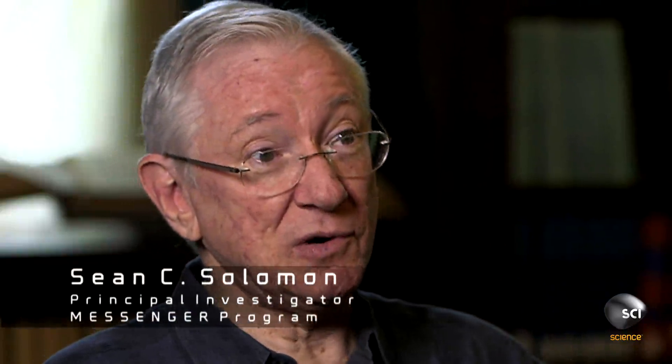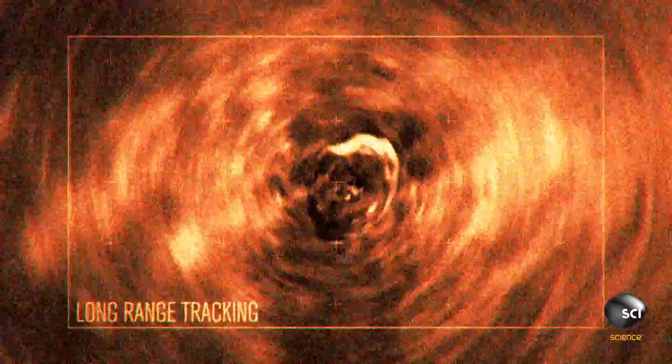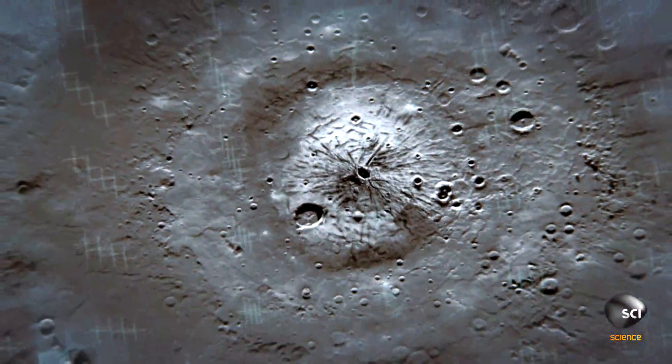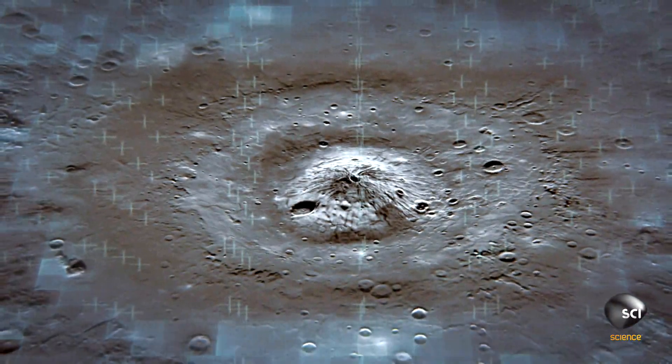We finally saw what the center of Caloris looked like, and we were amazed. The center didn't look like anything that we'd seen on any other planet. A 25-mile-wide dome sits in the middle of the massive basin, surrounded by tentacle-like projections.